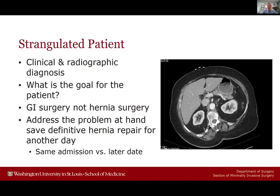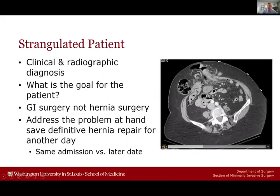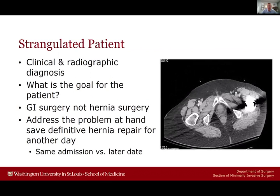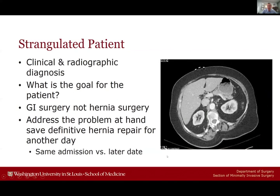For strangulated patients, this is both a clinical and radiographic diagnosis. I think about what the goals are for this patient — it's a GI surgery, not a hernia surgery, at least in what's most important. We want to address the bowel issue primarily, and save definitive repair for another day. When you see a CT scan with clear bowel compromise and free fluid, that's a trip to the operating room rapidly. The takeaway: address the GI issue, come back for the hernia at a later date.